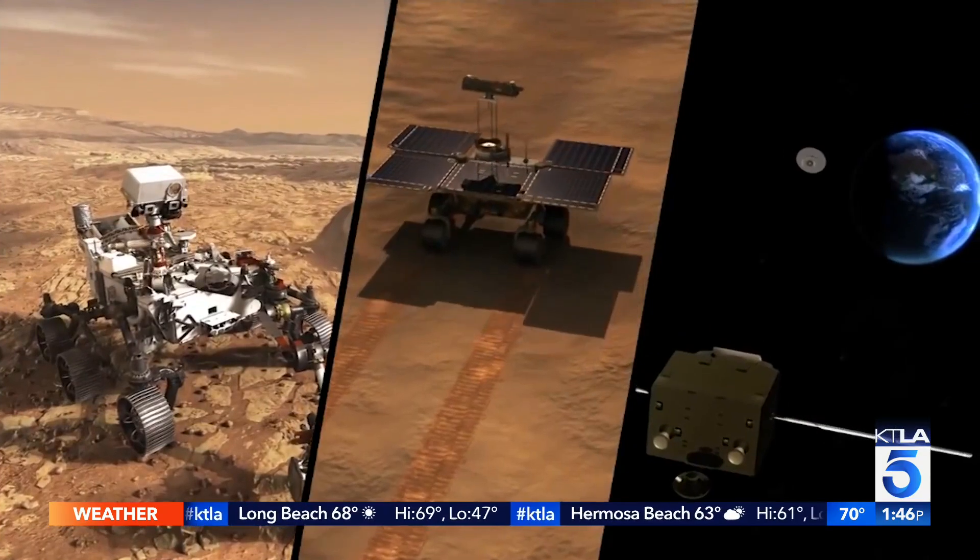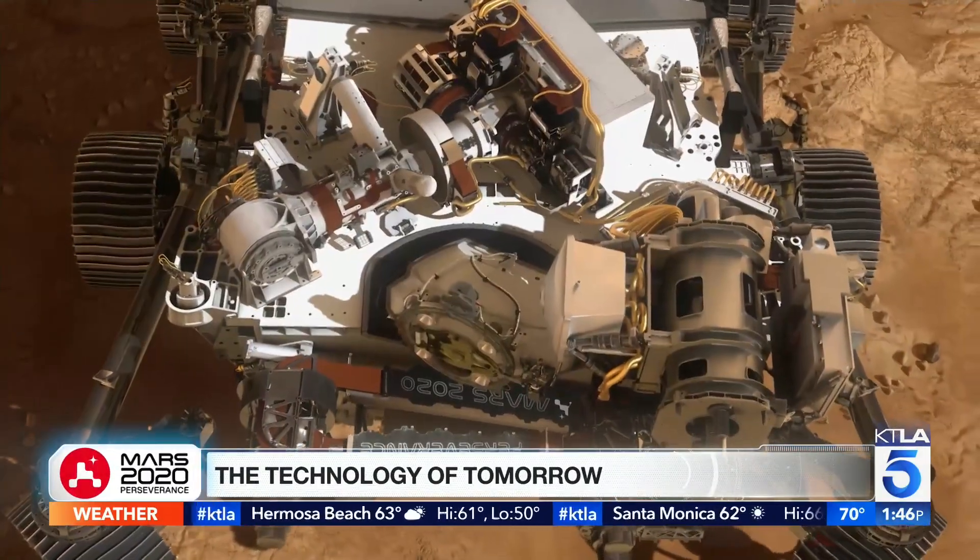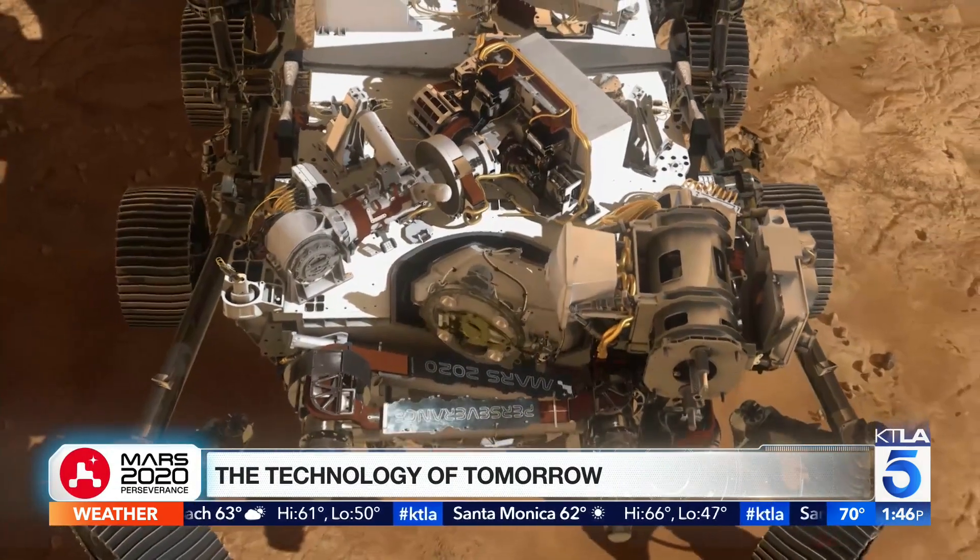It is a beginning for our project, a beginning for the Mars program. Next, the actual mission begins, which is searching for signs of ancient life on Mars.